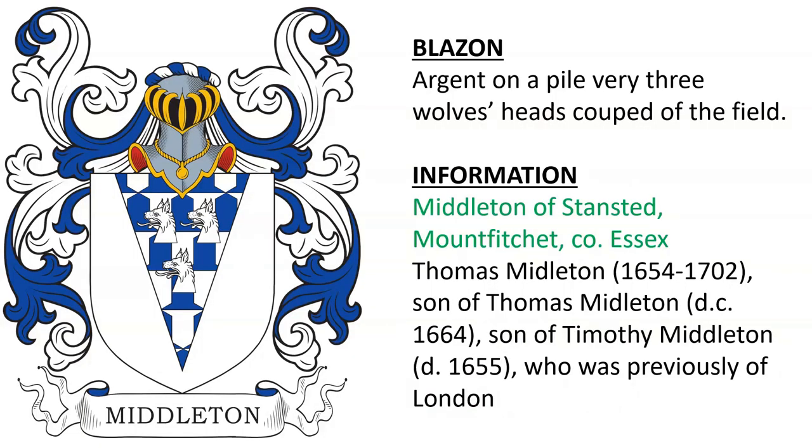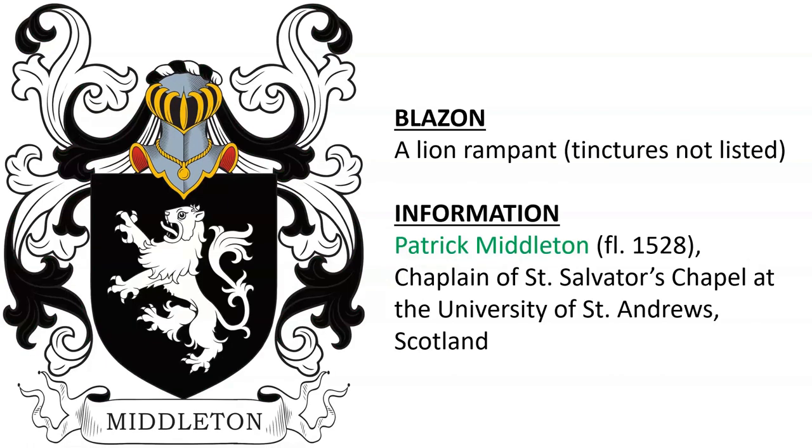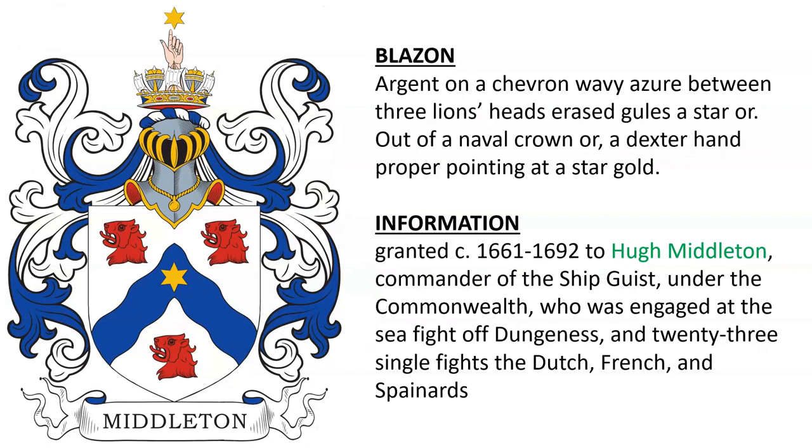Middleton of Stansted in Mount Fitchett County, Essex. Thomas Middleton, son of Thomas, son of Timothy Middleton, who died in 1655. Middleton of Middleton in Lancashire, quartered with the arms of Ash Hatton. Patrick Middleton, alive in the year 1528, chaplain of St. Salvatore's Chapel at the University of St. Andrews in Scotland. Sir Elias de Middleton of either Nottingham or Yorkshire, alive in the 15th century. Coat of arms granted in the late 1600s to Hugh Middleton, commander of a ship called the Geist under the Commonwealth. She was engaged at the sea fight of Dungeness and 23 single fights against the Dutch, French, and Spaniards.